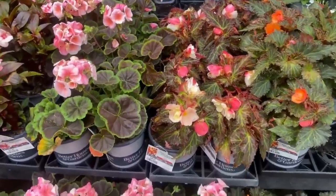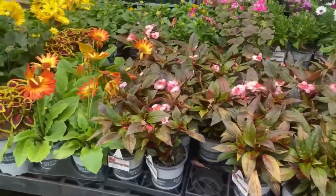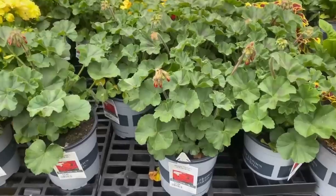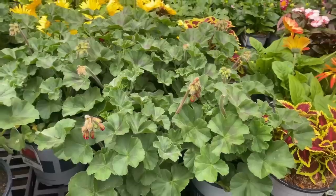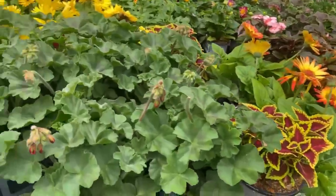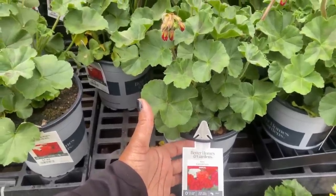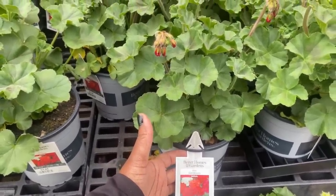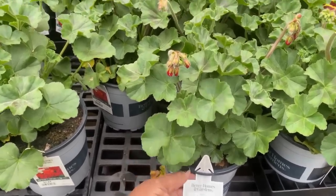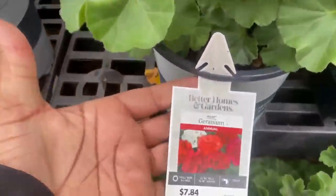It is beautiful in pink and orange. Moving along, these geraniums are $7.84 — all of these plants so far are by Better Homes and Garden. This is the Mojo Geranium: needs full sun, gets 12 to 16 inches tall, space it 12 to 16 inches apart, water daily — a 2.5 quart container.